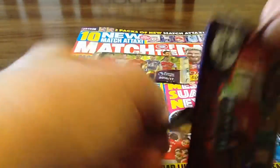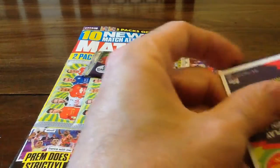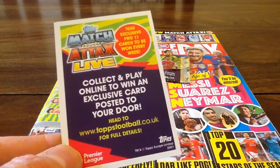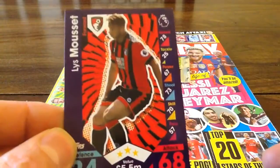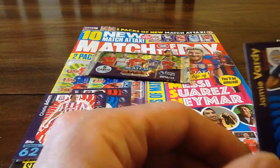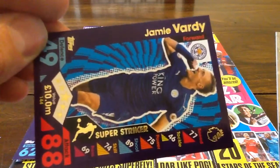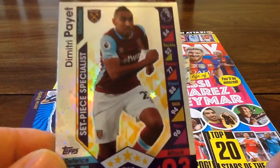Let's have a look, let's get into the first packet. Don't forget to subscribe to this channel, and don't forget to go to our competition that we're doing at the moment — the first one is a Match Tech Live card. So the cards here are: Mousset, Barahino, Charlie Adam. Last year we got a 100 club card amongst these promotional packs, so we were very lucky. We've got a Jamie Vardy Super Striker — let's turn it sideways for you to have a good look at; that's a good card there with the gold writing. And a Payet, which is a Set Piece Specialist.